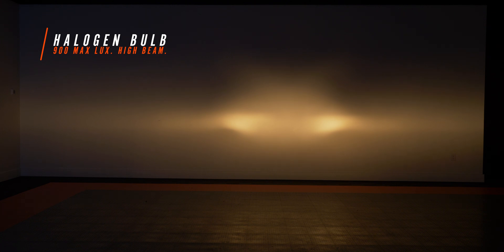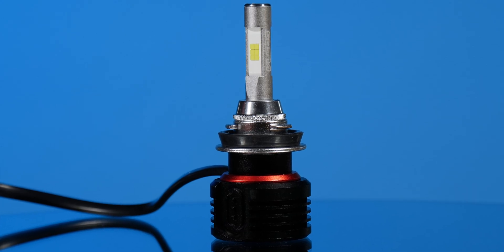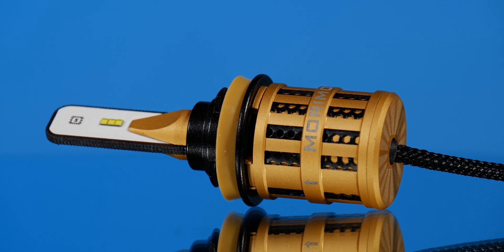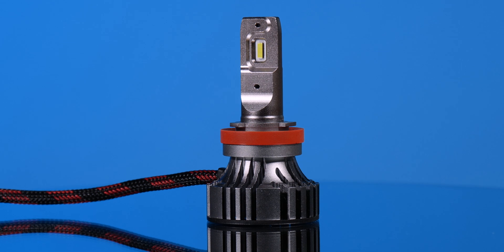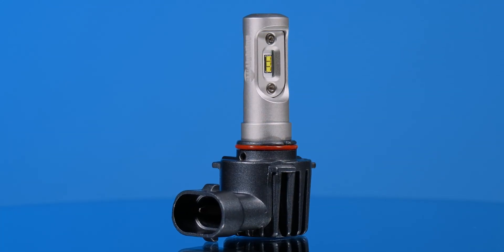Now I want to show you the factory high beam — this came in at 900 maximum lux. The high beam on this truck from the factory is actually pretty good. I want to show you one quick bulb that fits this headlight really well: the GTR Lighting CSP Mini. It's passively cooled and fits that tight high beam opening really well. Some of the other bulbs in this shootout can technically fit in the high beam, but it's a tough, close-quarters install. The GTR Lighting CSP Mini fit really well and came in at 3,620 maximum lux — an unbelievable upgrade over stock. If you're looking for something to really light up those back roads at night when you flip that high beam switch, this is a great option.